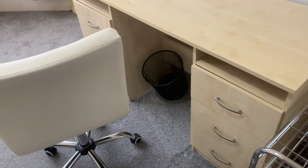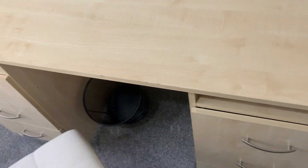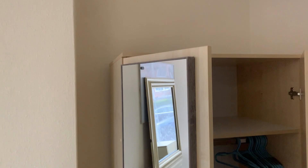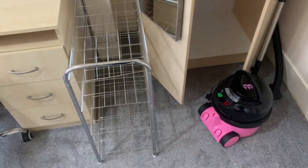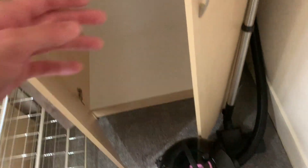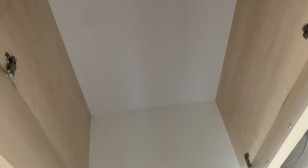You have a waste bin just underneath. Again, you have another full-length mirror just on your left wardrobe door with no damage, and a pink Henry hoover left just here. Inside your wardrobes is in a good condition, just very slight marking to the bottom there.